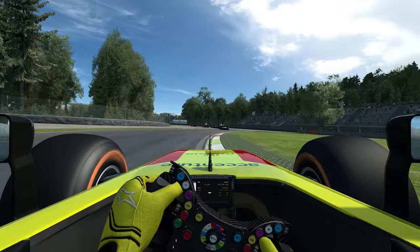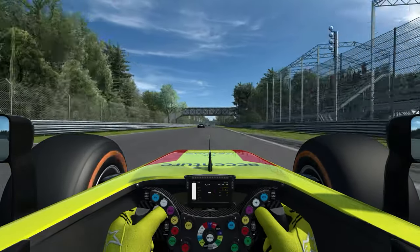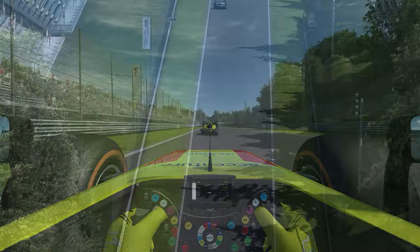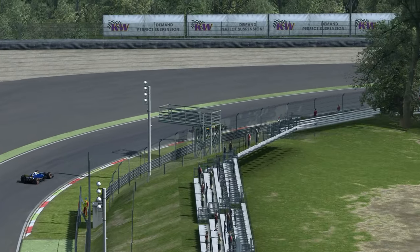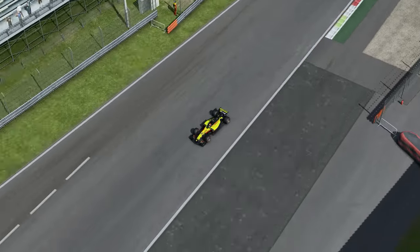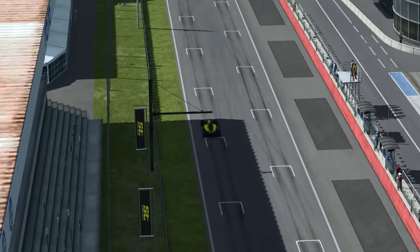Cette voiture est intéressante à piloter sur pas mal de circuits, mais n'allez pas la tester du côté de Mentorp ou d'Oschersleben. Ce sont des pistes trop petites, pas assez larges ni assez rapides pour ces voitures qui ont besoin de circuits de niveau championnat du monde de Formule 1. Je pense à Indianapolis, à Silverstone, à Monza.